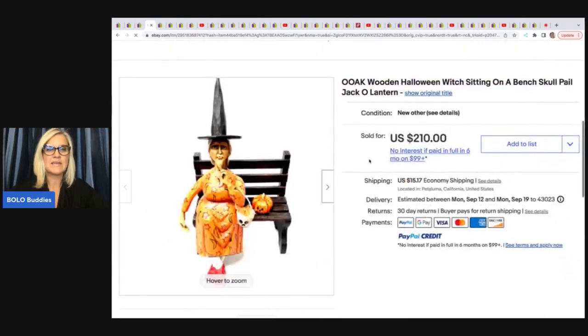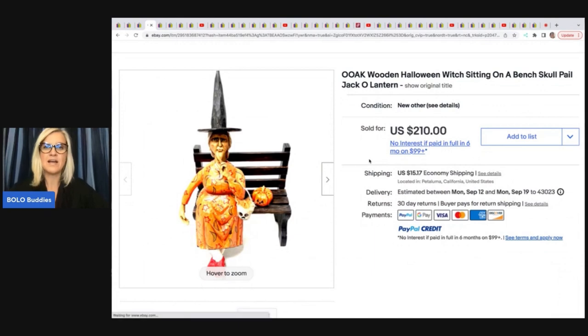The next item she sold is this one-of-a-kind wooden Halloween witch sitting on a bench, skull pail, jack-o-lantern. She paid $35 for the woman, and she added the bench, the jack-o-lantern, and the pail to make it one-of-a-kind. I love that she put her own twist on this — a little artsy. And she sold this for $210 plus shipping.